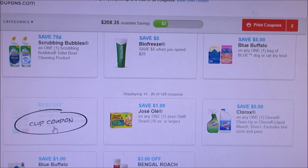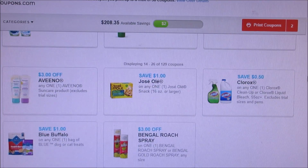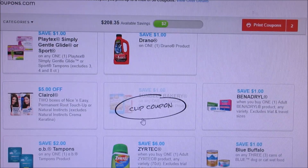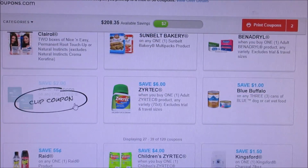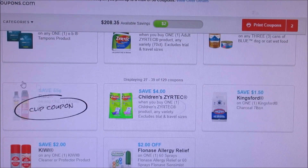We got three dollars off Aveeno Suncare, 50 cents off Clorox for just one of them, Drano Sunbelts — we got a dollar off on those, my husband likes those. Two dollars off OB tampons.